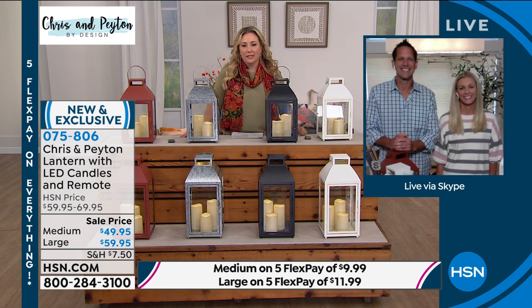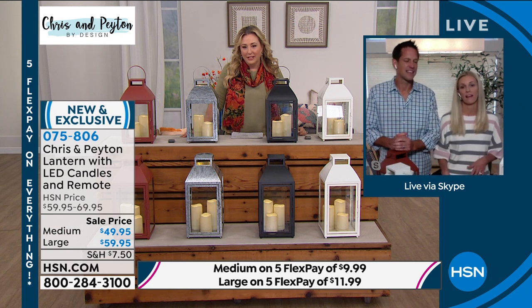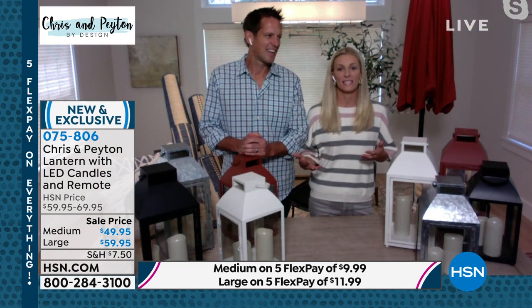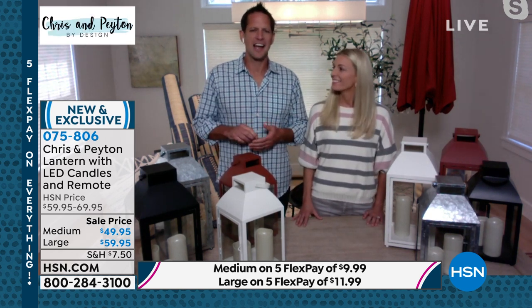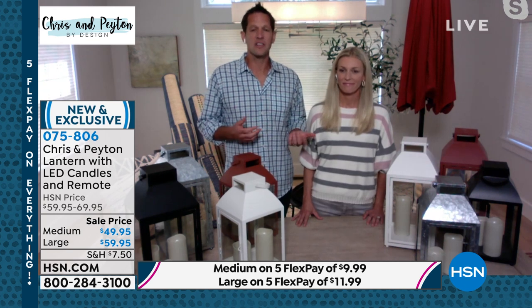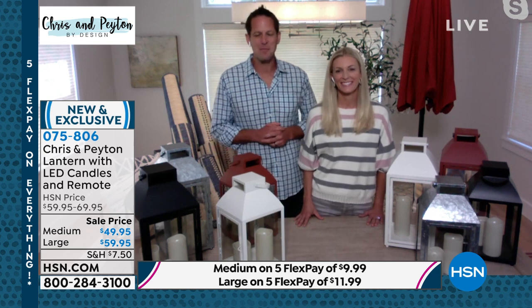How long have you guys been working on this? We originally started really putting the line together about a year ago, but it was always in the back of our minds. It's something we do every day — designing, working outside. We've been searching for a decade, taking notes every year, figuring out what's working, what doesn't work, and how someone can upgrade their backyard. We've been upgrading our backyard — ever since I met her she's been upgrading it and I'm still working on it. We took all that and brought it into this collection.